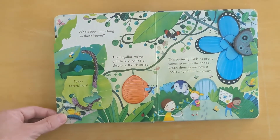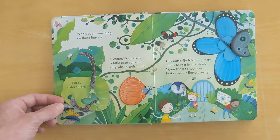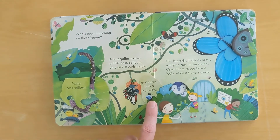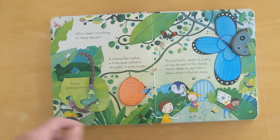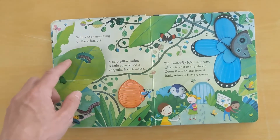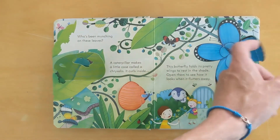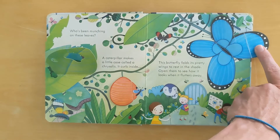Who's been munching on these leaves? A caterpillar makes a little case inside a chrysalis. He curls inside and turns into a butterfly. This butterfly folds its pretty wings to rest in the shade. Open them to see how it looks when it flutters away.